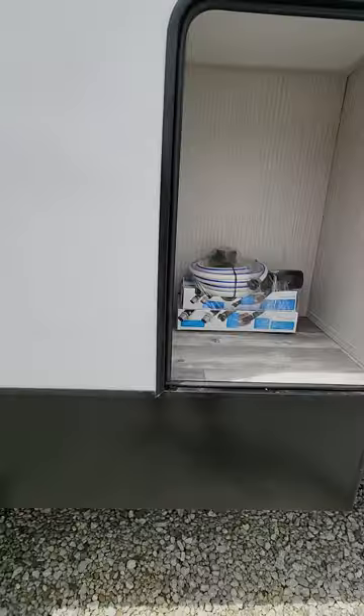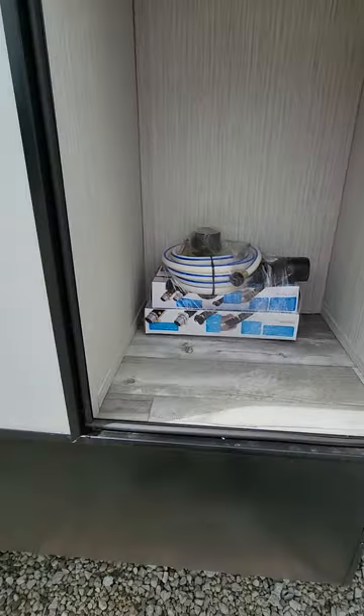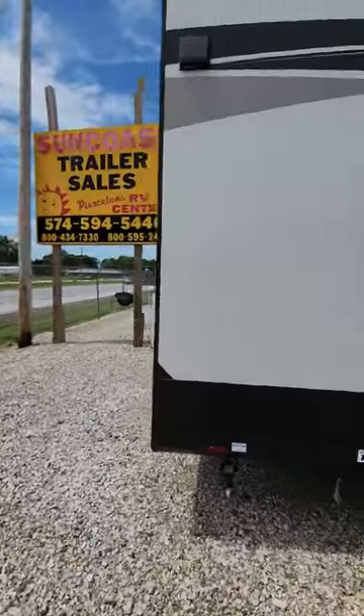Lots of storage both inside and out. It comes complete with everything you need to start your camping adventure. There's a second door in the rear, which leads into the second full bath.